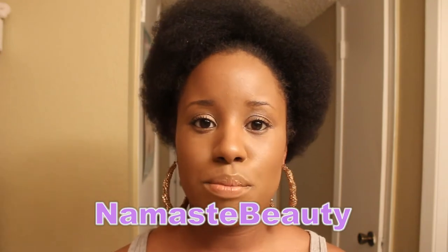Hey y'all, it's Fab Jenna! I'm back and I want to quickly show you what I won in a giveaway. The giveaway was sponsored — presented by Namaste Beauty, and I will have her direct link below.